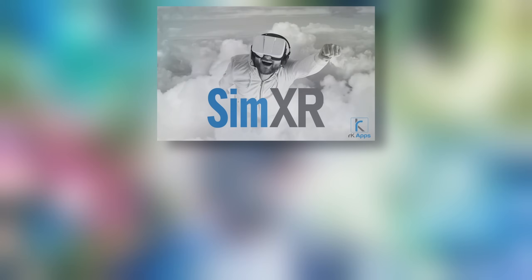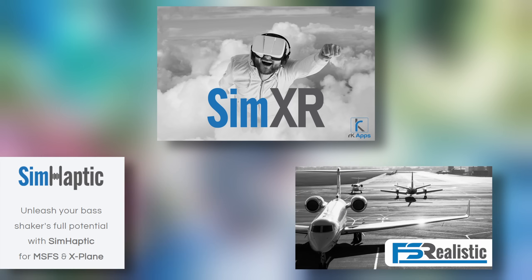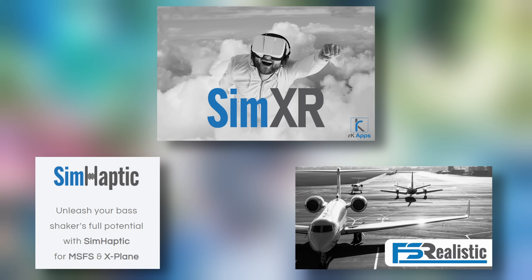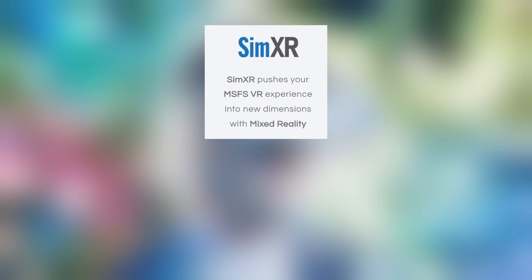Well, the development in mixed reality for flight sim pilots has happened sooner than expected. This time it's come from an established developer, RK Apps, with the introduction of SimXR. You might be familiar with RK Apps — they're the developer of FS Realistic and Sim Haptic, updated software for your shakers and butt kickers. SimXR makes creating and configuring multiple windows within your VR environment quick, easy, and far more usable.